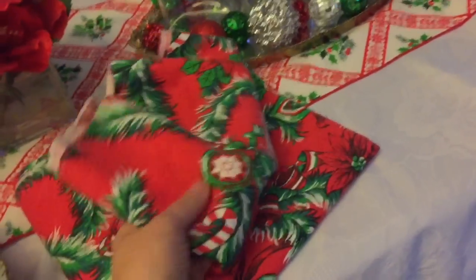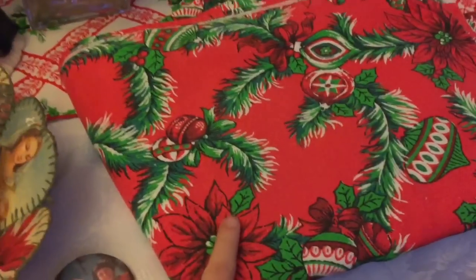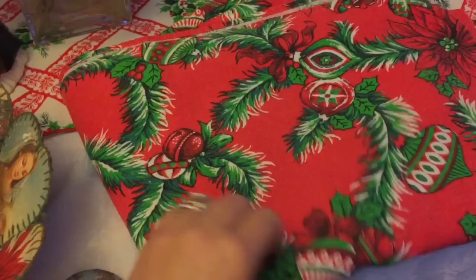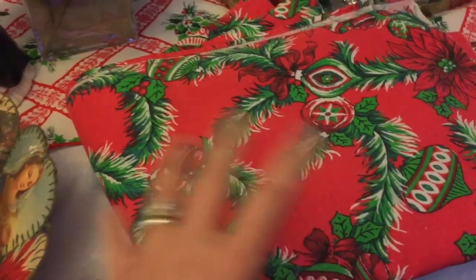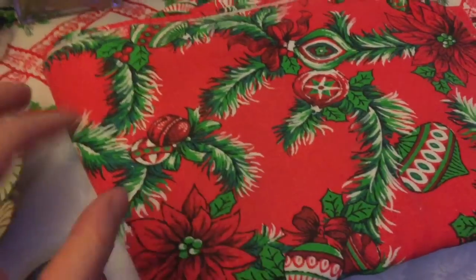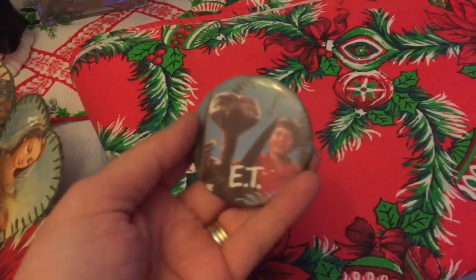I got a Christmas tablecloth and it's huge — a really good size. I paid $5 for it. It's a nice thick material, and it has a really red background with green over it. My other Christmas tablecloths are mainly white with some decoration, so I like the difference with this one.